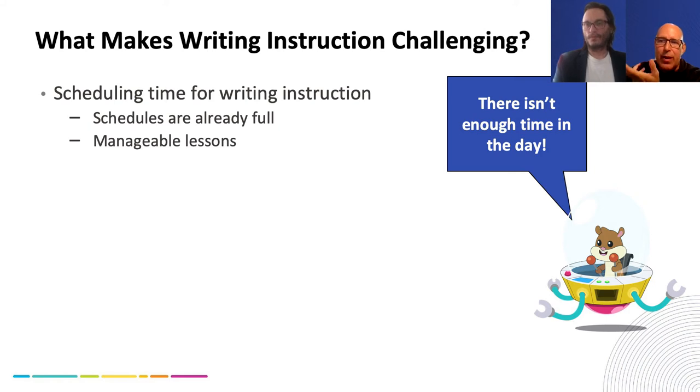If writing doesn't fall within that environment of expectation and performance outcomes, and using data to drive instruction, then the thing that takes more time is going to end up with less time. Scheduling time for instruction is another challenge — the schedule's already packed. Writing has been sandwiched into reading, and even then finding time within those blocks can be a challenge.